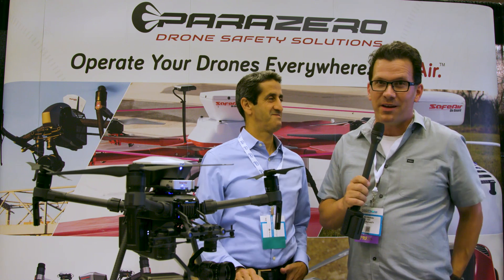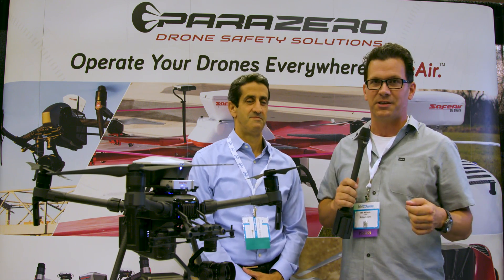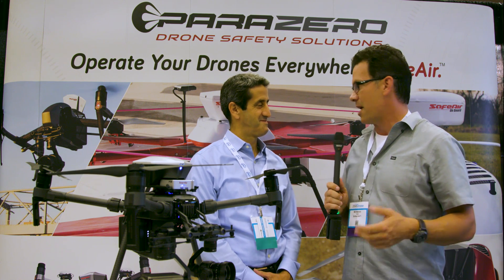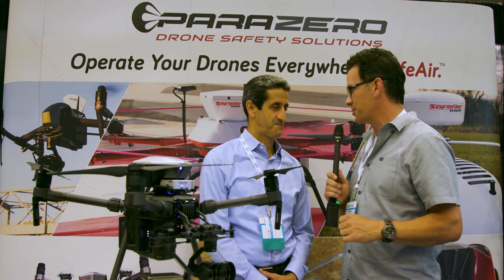Hey guys, Bill Nichols here, Bill Nichols TV. I'm here with ParaZero today at InterDrone 2017. I'm here with Eden Attias, CEO of ParaZero. How are you doing, Eden? So what can you tell us about your ParaZero solution?